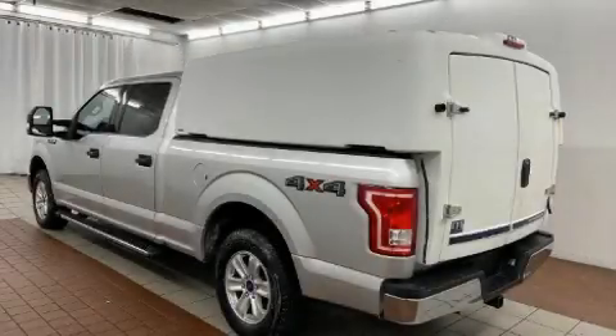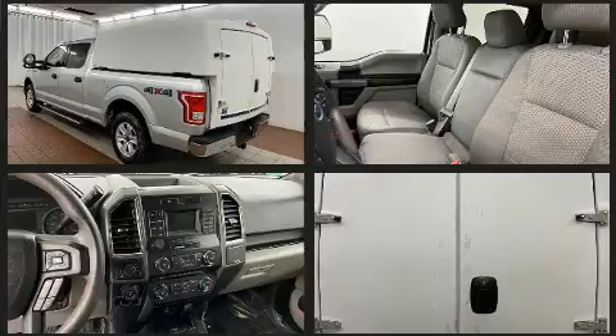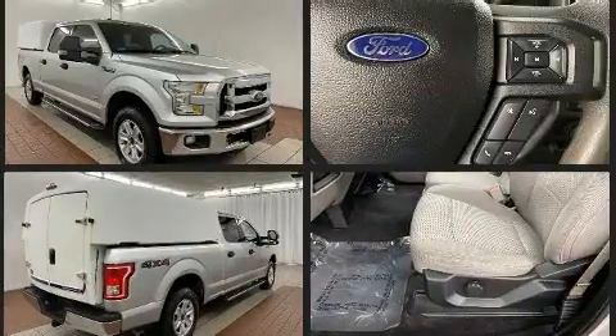Get excited about the 2016 Ford F-150. All of the following features are included: a tachometer, variably intermittent wipers, a rear-step bumper, fully automatic headlights, and more.